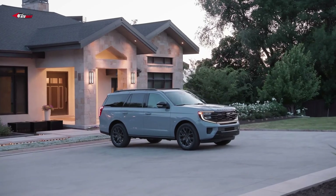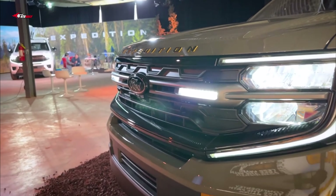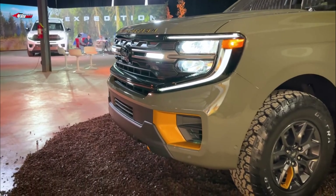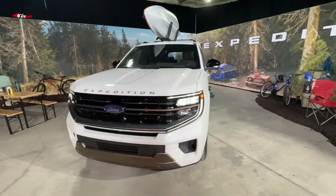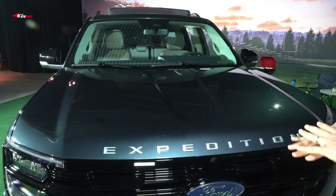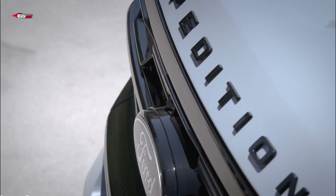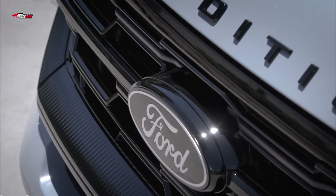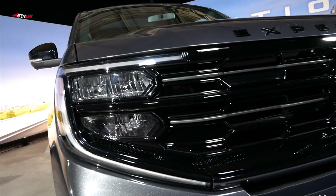The cabin is clean, classy, and ready to accommodate a family of up to eight in fine style. Key is newfound versatility, including a liftgate-tailgate configuration called the Split Gate. Alongside the familiar Platinum and King Ranch models comes a new trim: the off-road-ready Tremor, which promises to get riders to the end of some gnarly trails.